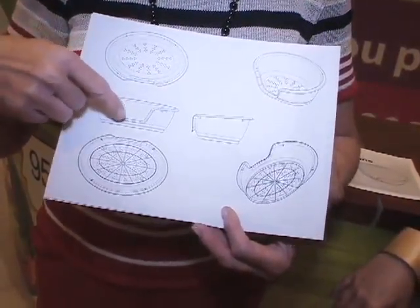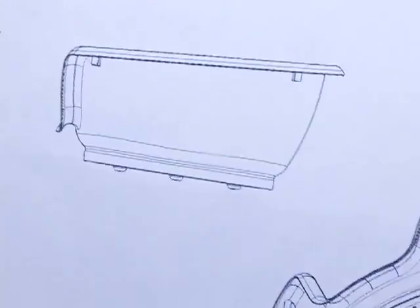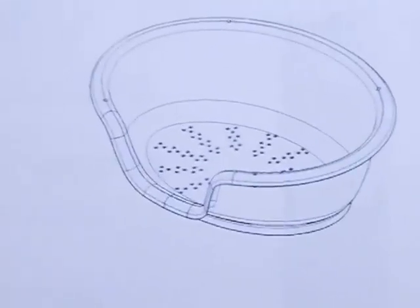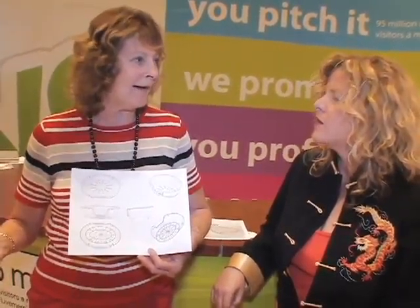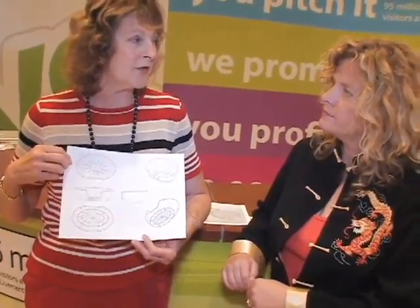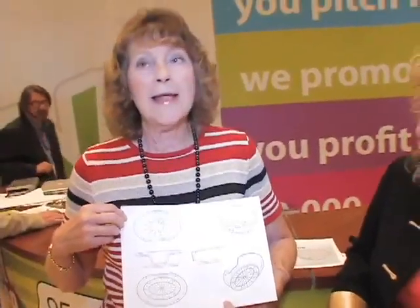It has a doorway area for easy access for the pet. It is raised off the floor so it breathes, and it could be manufactured in different sizes. We have the manufacturing drawings for the medium size but we can easily get any other size. It could contain more than one dog or cat — you know how they like to sometimes be with their pal. And it's stackable too, so people with more than one pet can stack them. It could be produced in many different colors and many different sizes.